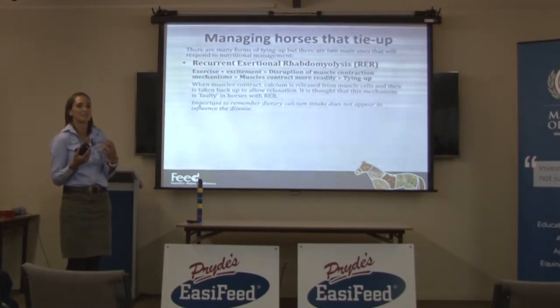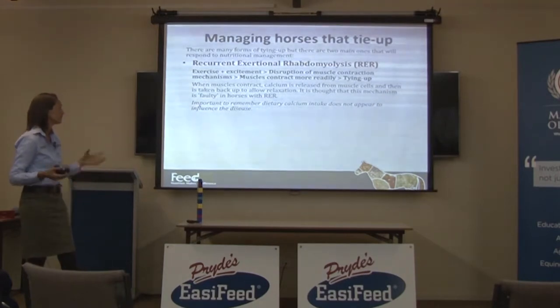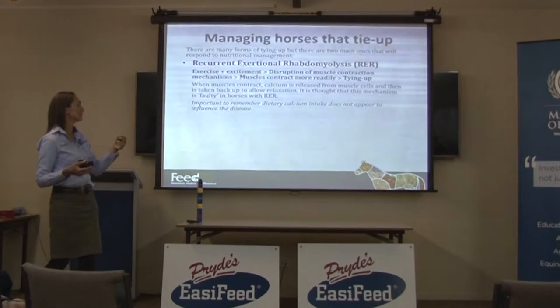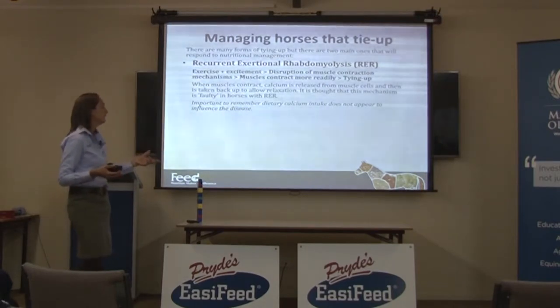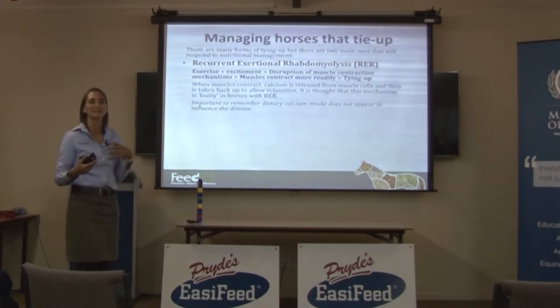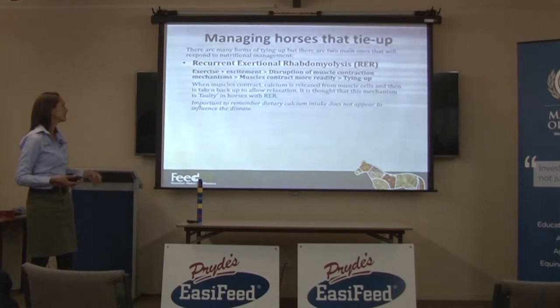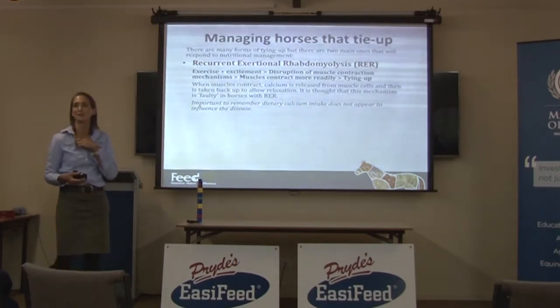Their muscles literally just contract and then they won't release, and you see them getting around with their muscles tied up. When muscles contract, calcium is released from the muscle cells, and then to relax those muscle cells it's taken back up — happening really, really quickly because it's happening as they're running around. It's thought that this is the mechanism that's faulty in an RER horse.